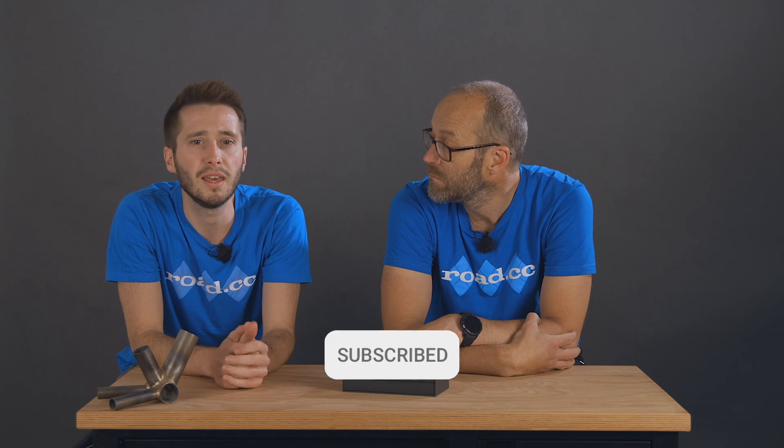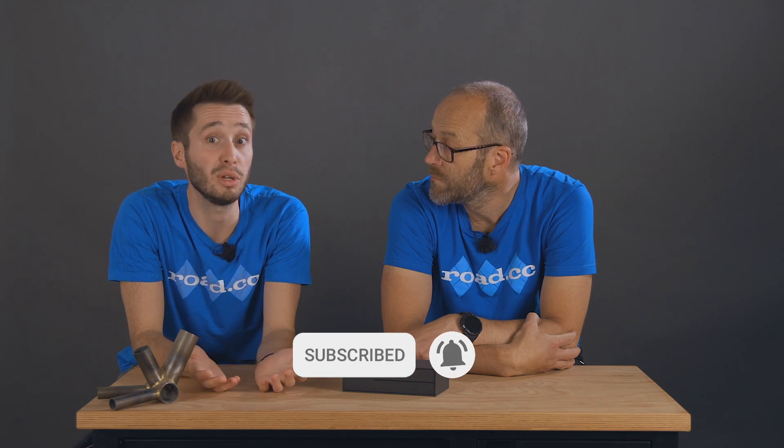Hi everyone and welcome to a RoadCC Recommends special. Today we're looking at the Hammerhead Karoo 2, their new GPS. RoadCC Recommends is our curated list of the best stuff that we have reviewed — there's a link to the full page below. We get through a lot of bikes and gear here at RoadCC, and lots of it is very good, but bikes and kit need to be really good to make Recommends.